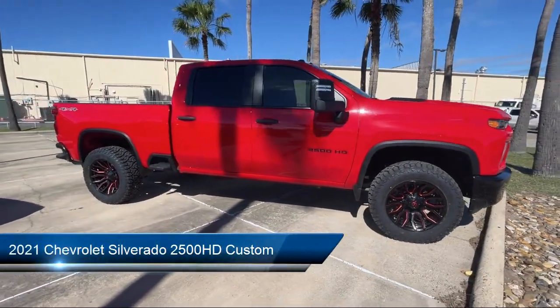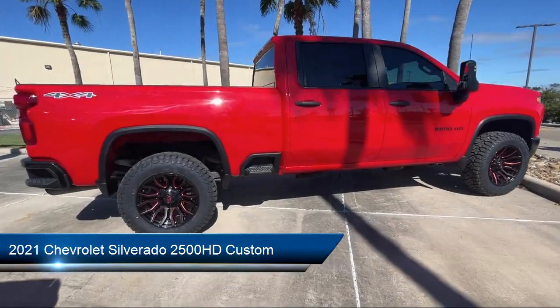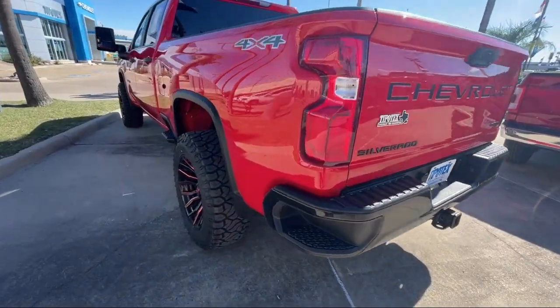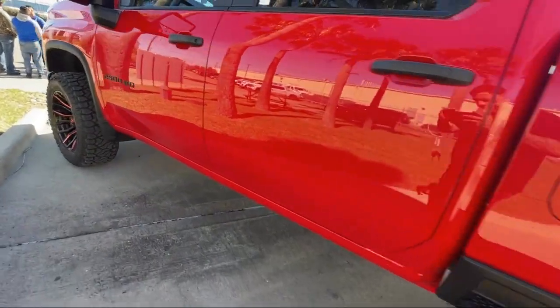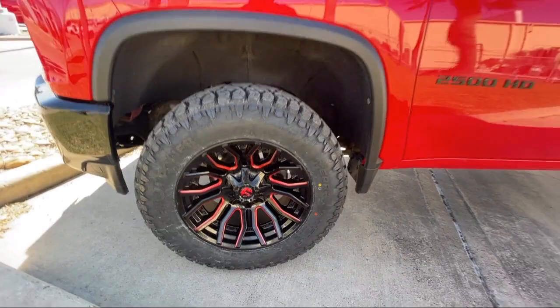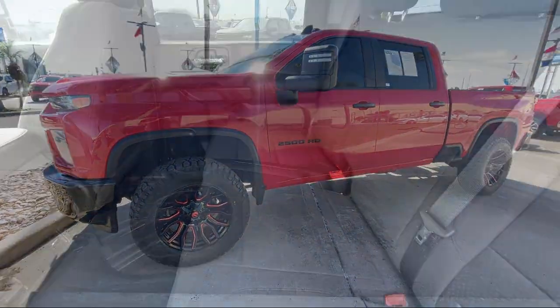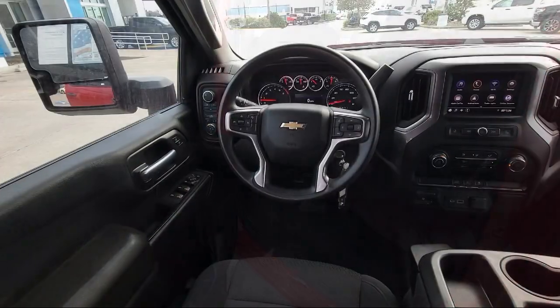It comes equipped with electronic brake force distribution, auxiliary audio input for iPhone and iPod, rear view camera system, audio touchscreen display, emergency front locking retractors, trailer stability control, power windows with safety reverse, hill holder control, and Bluetooth auxiliary audio input.